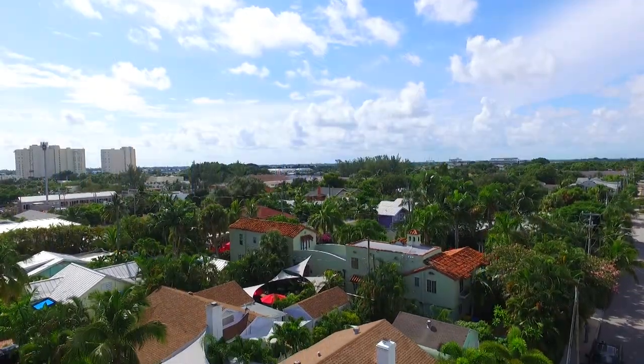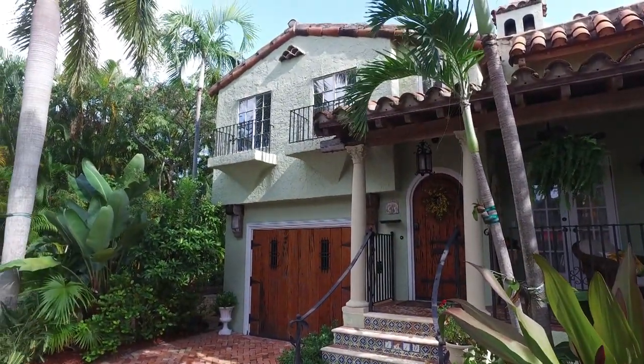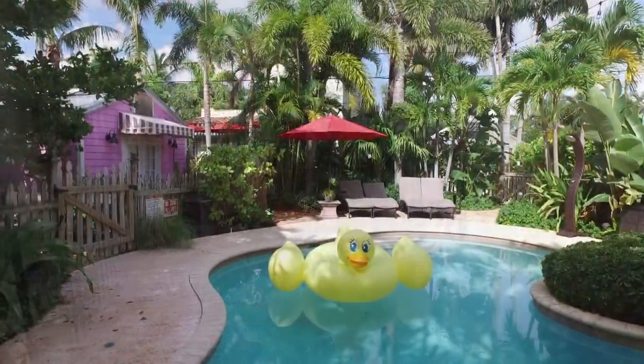Still ahead: why shopping in this neighborhood could have you bumping into celebrities like Martha Stewart. And want to live like a local before you buy a house? I'll take you inside this historic home that was nearly knocked down by a wrecking ball and has been turned into a luxurious, one-of-a-kind bed and breakfast. Live Happy Here with Eric Roby continues next with more reasons to smile.